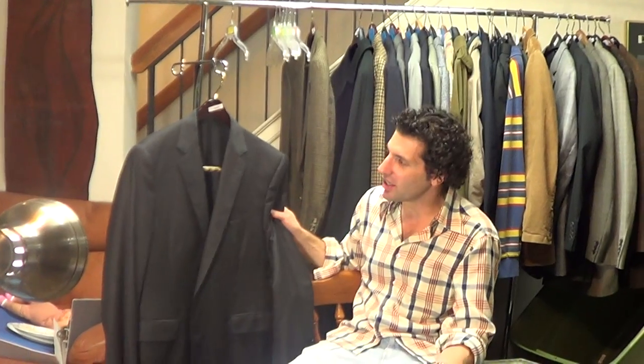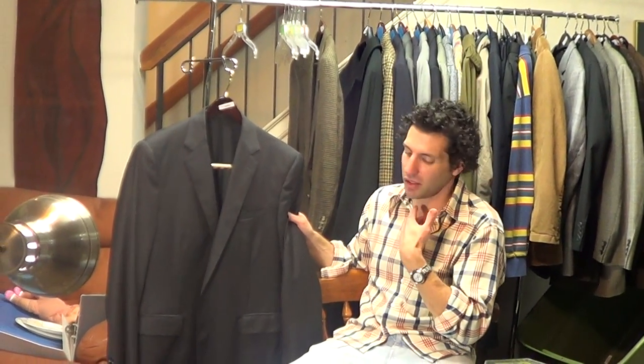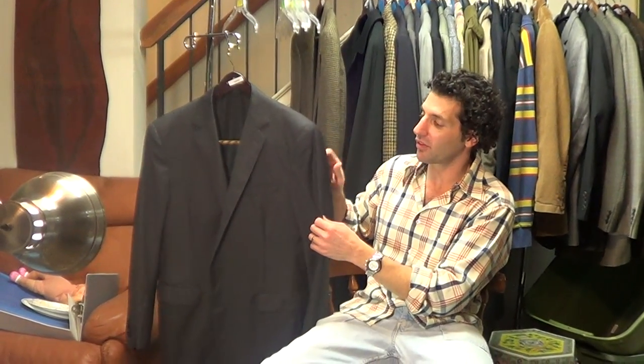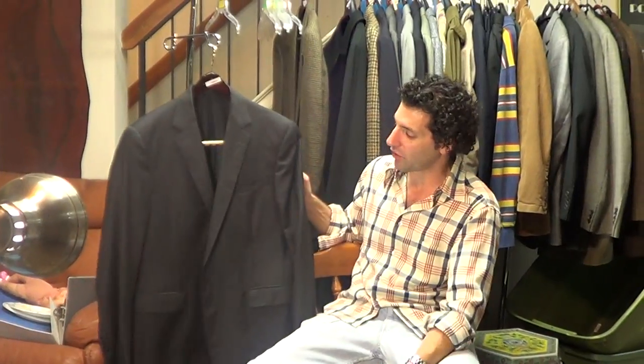Personally, if I'm wearing a suit jacket, I'm just wearing it with a pair of jeans and a button-down shirt, and I'm not really too concerned about a little damage. But I'm sure a lot of people would be, so we wanted to make this very clear — not in perfect condition, that's why.